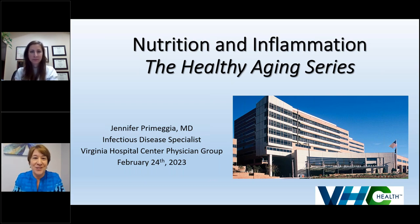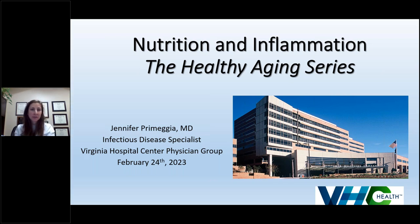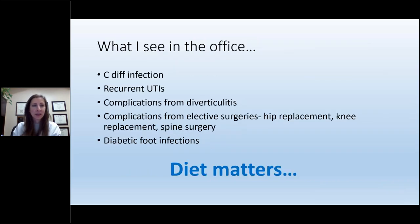Without further ado, thank you so much, Dr. Pramija, for joining us today. I'm very happy to talk with you about nutrition and inflammation as part of the healthy aging series. I'm an infectious disease doctor and I see patients both in the hospital and in the office, often for follow-up from hospitalizations. I am not a nutritionist or an immunologist, but I am an ID doctor, and often our conversations, once we're done talking about treatment and antibiotics, turn to diet.